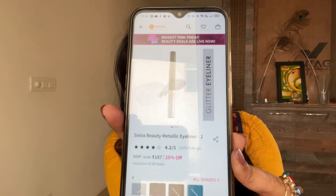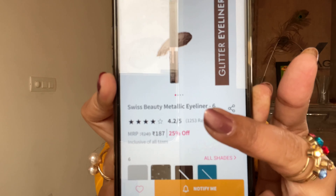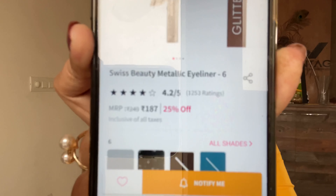So you guys can see this is how it looks — very good. The Pink Friday sale is going on on Nykaa, so the price is very good. These are called glitter eyeliners. I have both shades. The MRP is 249, but right now it's available for 187 — that's 25% off.